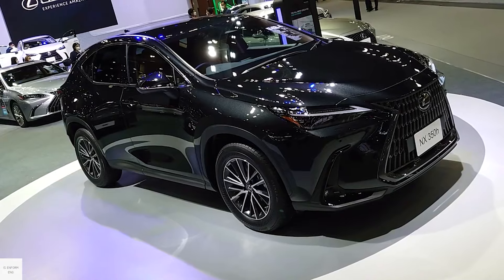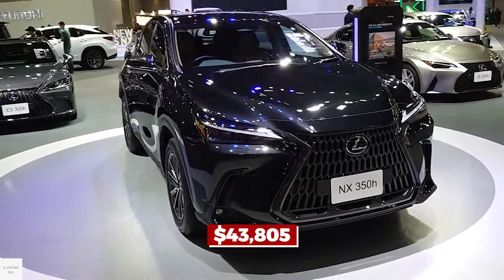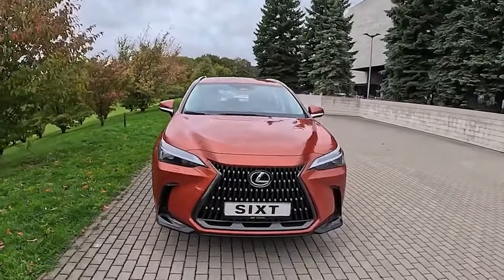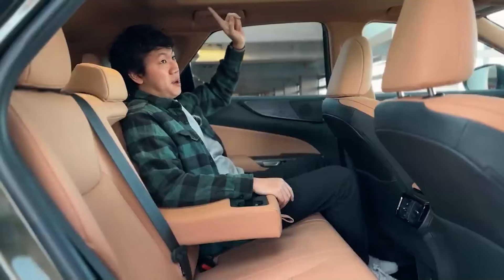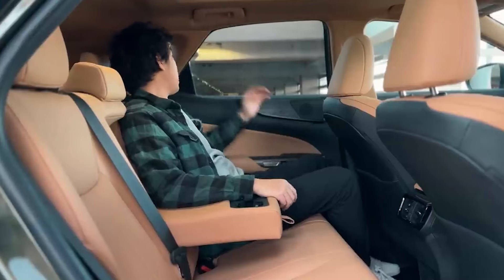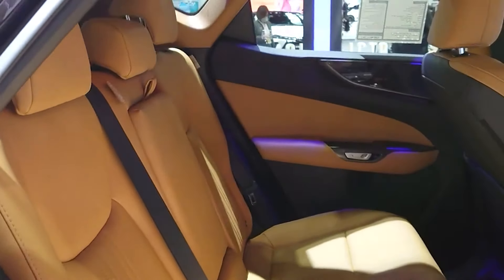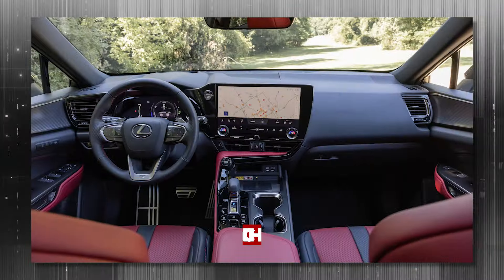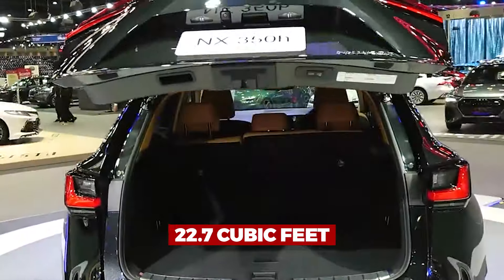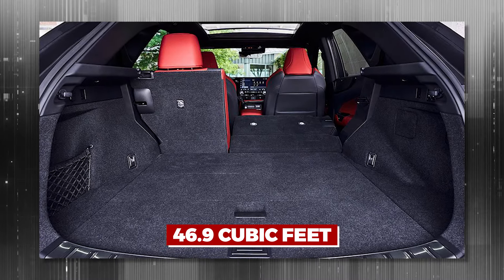The Lexus NX Hybrid combines design and usefulness starting at $43,805. Consider a cousin who is always dressed to impress — elegant and technologically adept. The cabin is a technological wonderland that can easily accommodate five people. It offers 36.1 inches of rear legroom and 41 inches of front legroom, with 22.7 cubic feet of cargo capacity with the seats up and 46.9 cubic feet when folded down.